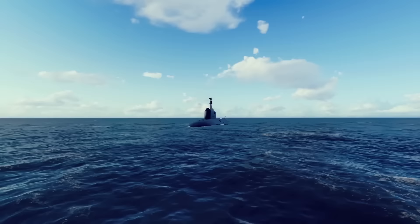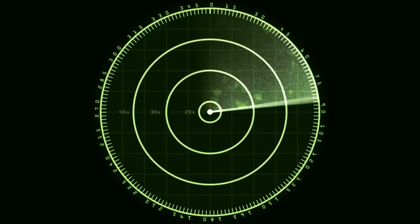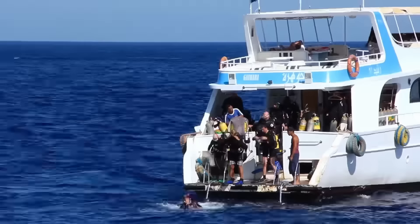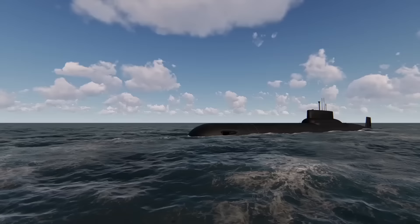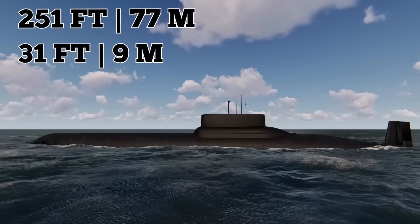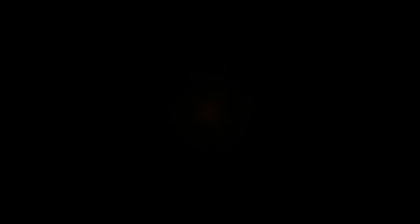The USS Scorpion was a Skipjack-class attack sub that sank under mysterious circumstances in the North Atlantic in 1968. After not returning home to Virginia, it was eventually located several months later — giving it the dubious honor of being one of only two nuclear submarines lost at sea by the Americans. Also referred to as SSN-589, the Scorpion was 251 feet long with a 31-foot beam. It was powered by an S-5W nuclear reactor and carried Mark 45 nuclear torpedoes. To this day, people aren't sure why it sank. A blast from an accidental buildup of hydrogen is thought to be the primary culprit.